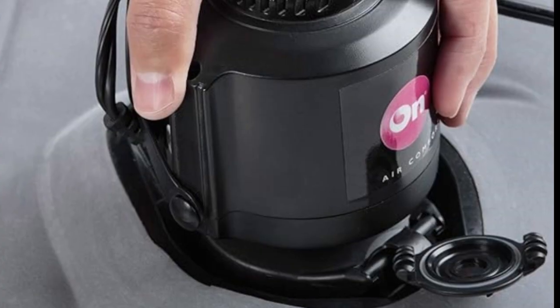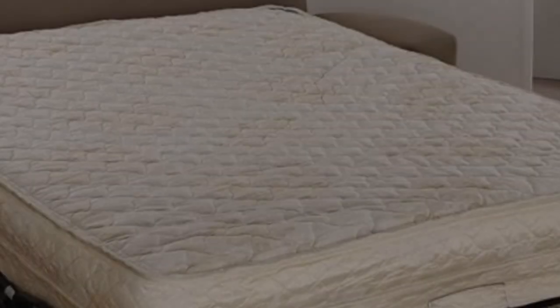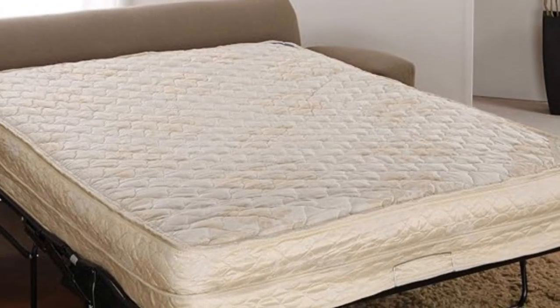Pros: soft, easy to inflate, comfortable to use, best for body pain, hypoallergenic. Cons: slightly expensive.